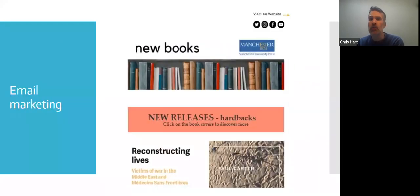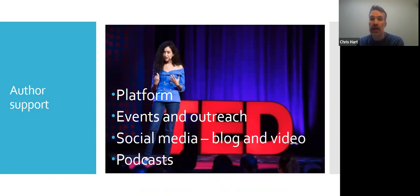We also do email marketing, which includes monthly newsletters, subject newsletters, newsletters to bookshops — various different audiences in which promotions are wrapped up in emails. We do general author support as well. We recognise that authors build their profile — they may come to the press with a strong profile, or they may want to build a profile through their book. We help them build that platform, the messages they want to get across. We help them with press releases, events and general outreach, social media, blogs, videos, and podcasts. We have our own podcast series, but we also pitch to get our authors onto podcasts to build their profile.